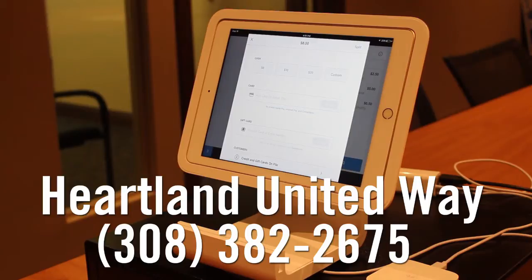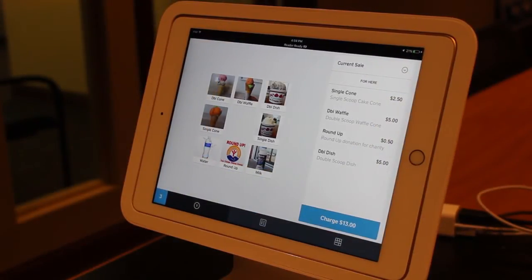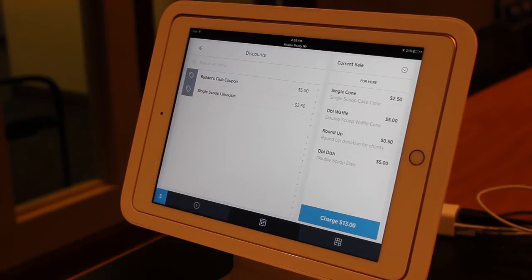Or have them call the Heartland United Way office at 308-382-2675. A number of coupons have been issued by the Heartland United Way for Scoop's Ice Cream Parlor. The coupon list is posted on the Pepsi cooler on the northeast side of the parlor. Once you've entered the customer order, you must key in the coupon before you complete the transaction. Touch the table of contents icon on the bottom black bar of the register screen. Valid coupons will be listed under discounts. Touch Discounts and then touch the appropriate coupon.